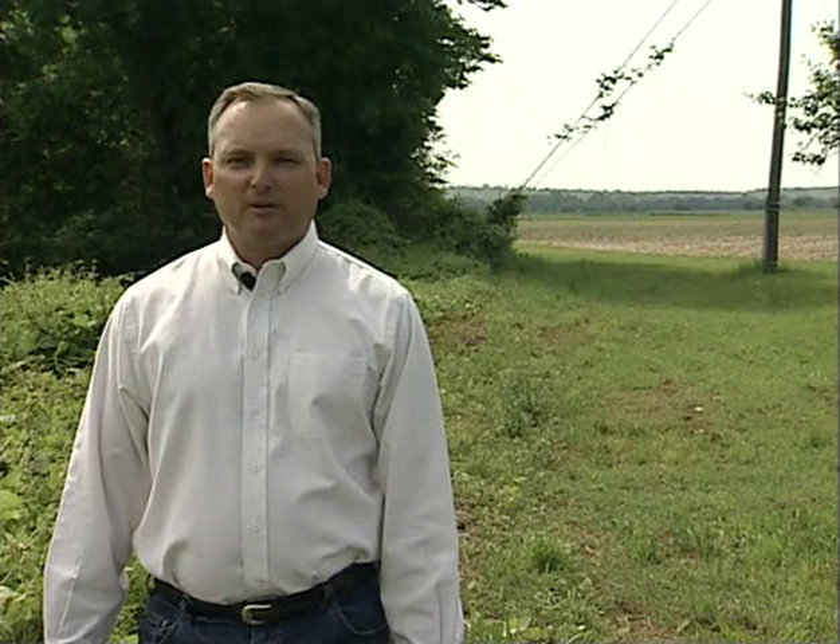Maintaining and improving soil quality is the first step in reducing water and air quality problems. A key principle to enhance soil quality is to increase soil organic matter. This is done by reducing tillage, increasing biomass production, grazing management, and using a diversity of plants in your system. It is the mission of the Soil Quality Institute to support our field staff in the application of soil quality principles. We do this by working with land-grant colleges, the Agricultural Research Service, and others to transfer science-based information in a format that is usable at the field office level.